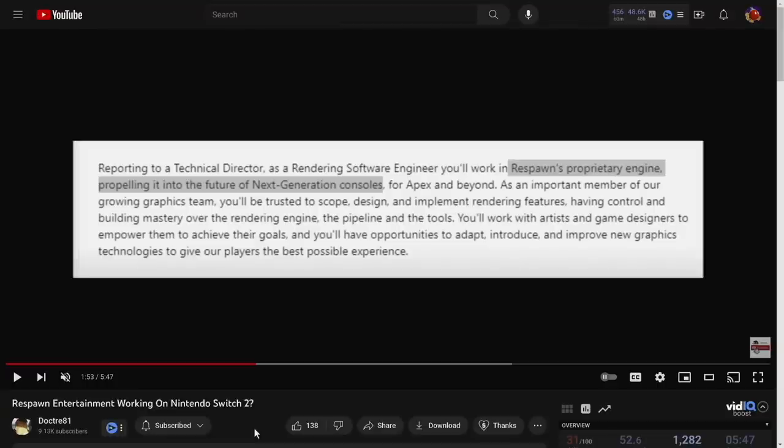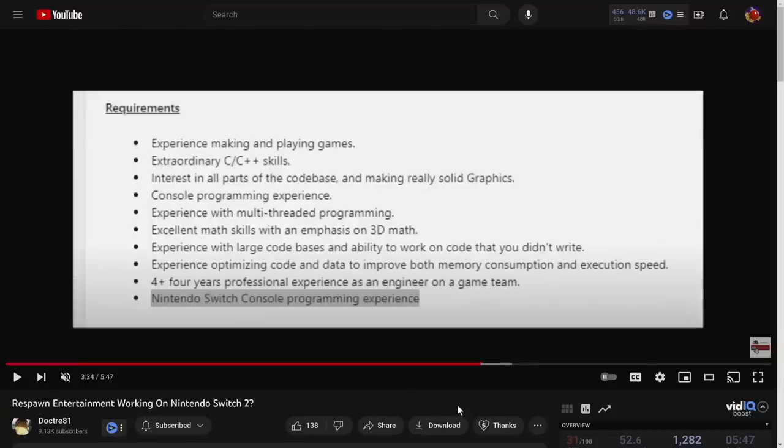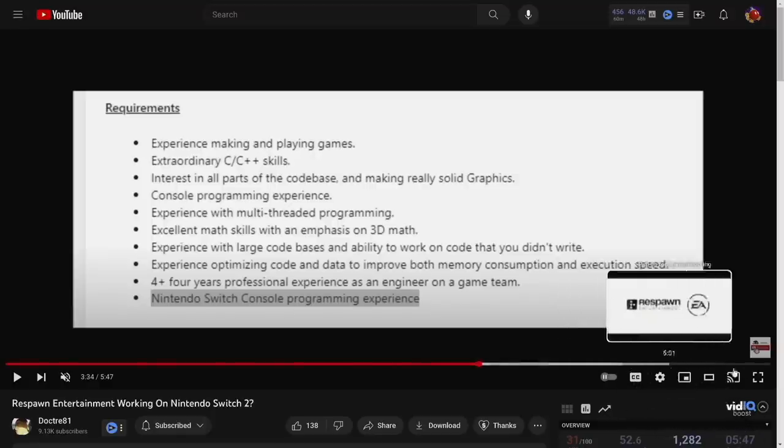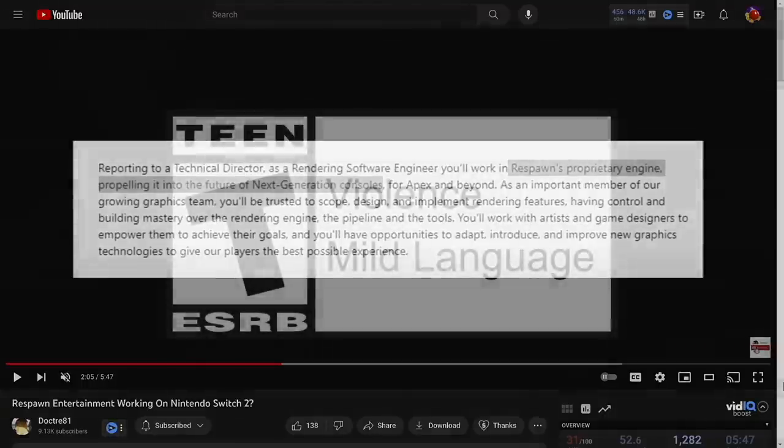The hiring post — which has since been filled — mentions Respawn's proprietary game engine 'propelling it into the future of next-generation consoles.' Apex Legends has already been ported to PlayStation 5 and Xbox Series X, so hiring a new person suggests this is for a new system. The job requirements listed Nintendo Switch console programming experience at the bottom, with no other console listed — clearly they want someone familiar with Switch for programming on the next-generation system.